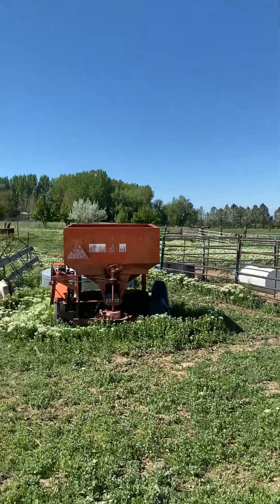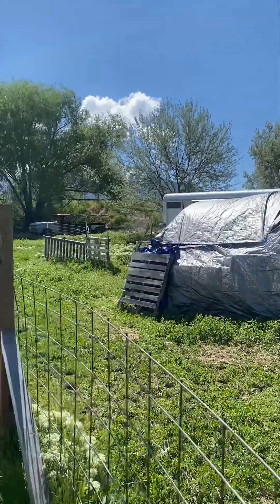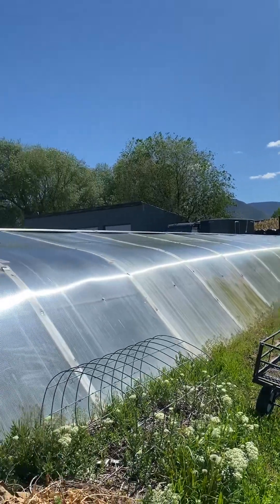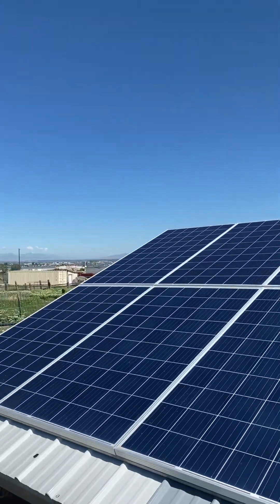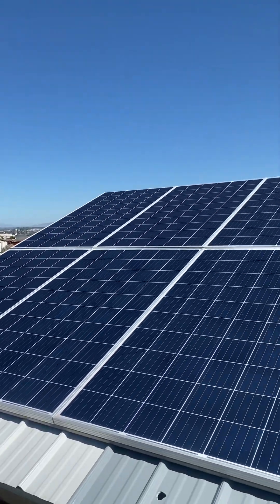It's early May 2025. I'm at the greenhouse in Springville, Utah. Had some good rain out here the last few days, which we take all we can get. Thought I'd do a quick tour of the greenhouse.